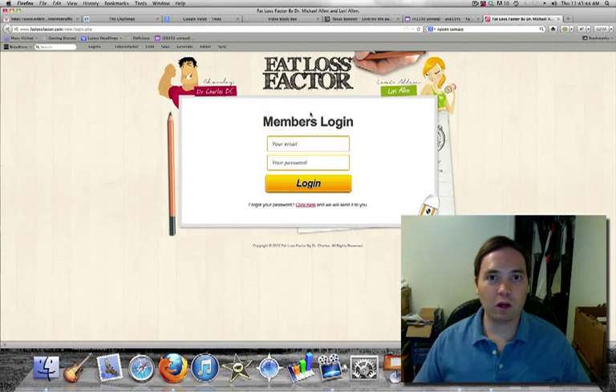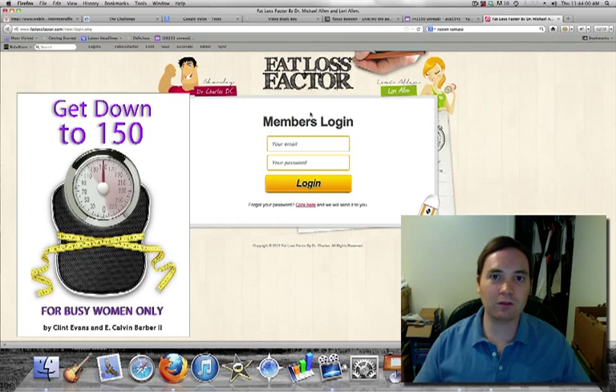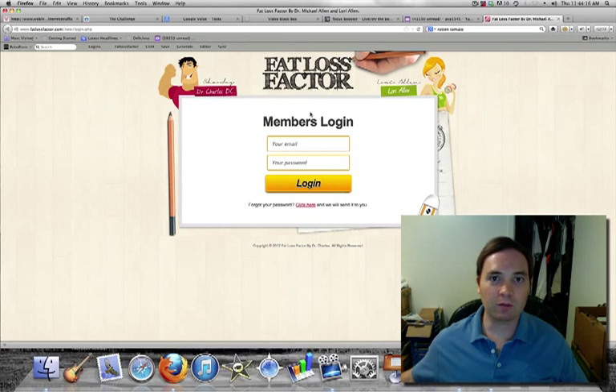Hi, this is Clint Evans and welcome to this Insider's Look at the Fat Loss Factor System. In this review video series, I'm going to go through how the Fat Loss Factor differs from the other systems out there. Since I'm a contributor to Hip Chick Fitness and the best-selling author of Get Down to 150 weight loss book, I've done much research so I can spot the BS from what works. I'll go through the small points of difference I have with the system and what I love about it based on what I've learned from working with my clients.